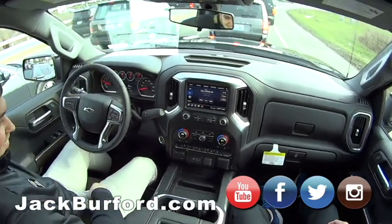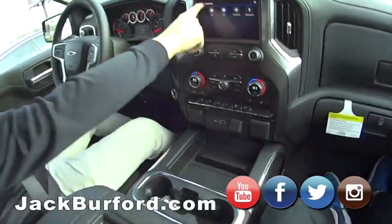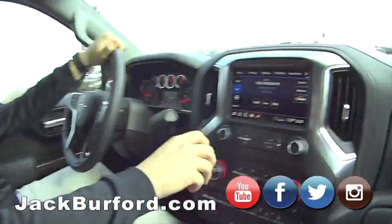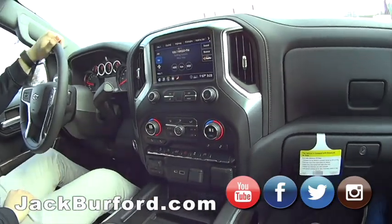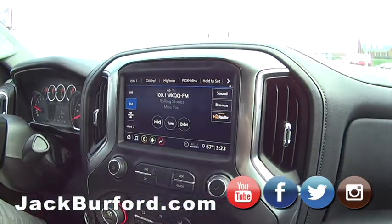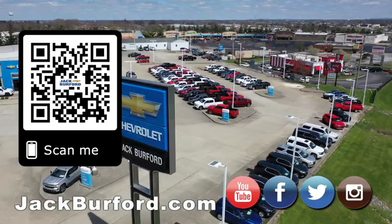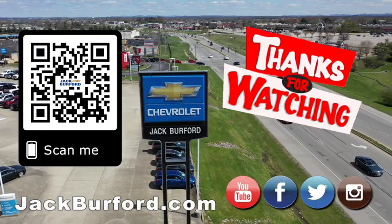It looks like a cockpit — you're in a cockpit! Nice. All right, we're going to go out with some stones, let's crank it up. Why would you buy a vehicle anywhere else? Make sure to visit us at jackburford.com and subscribe to our YouTube channel.